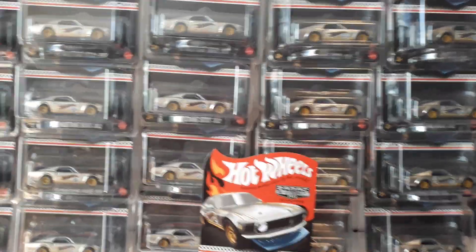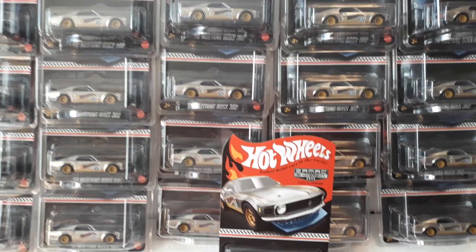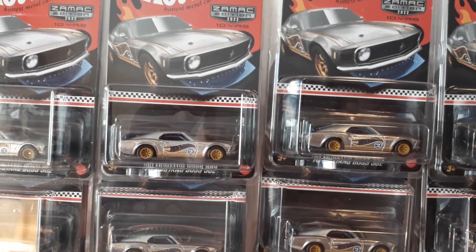Hey guys, as promised, Ethan and I are going to crack open one of these Mustangs. Say hi, Ethan. Hi. Alright, so this is your Walmart Legends Tour ZAMAC 70 Boss 302 Mustang.